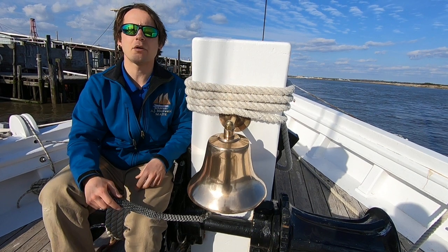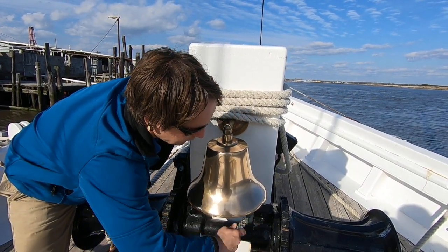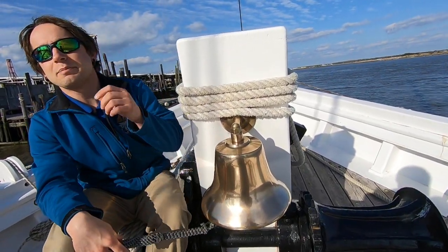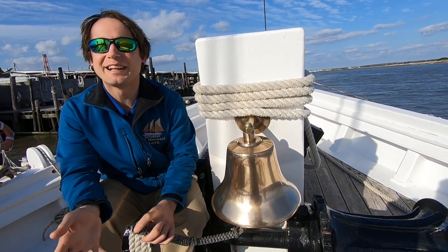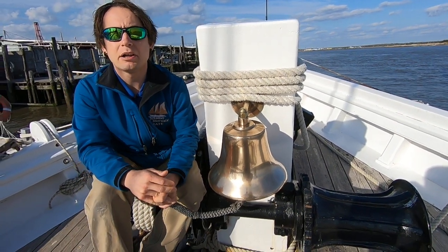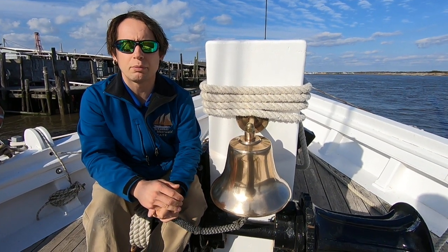However, if you were sleeping down below and you heard this — [rapid bell ringing] — you would know that something else had gone on. For instance, the bell can be rung in an emergency to get everybody's attention and bring them up on deck. A sailor might ring the bell if there's a fire or if somebody fell overboard.